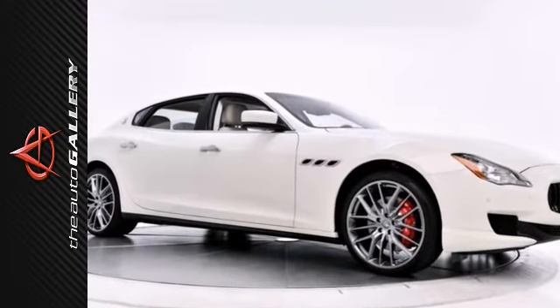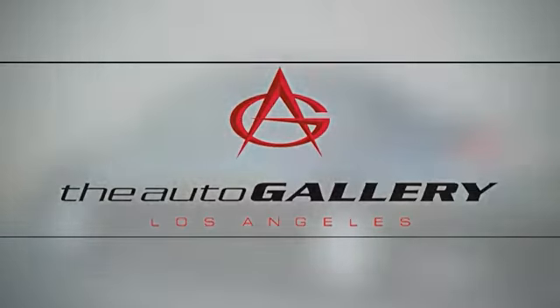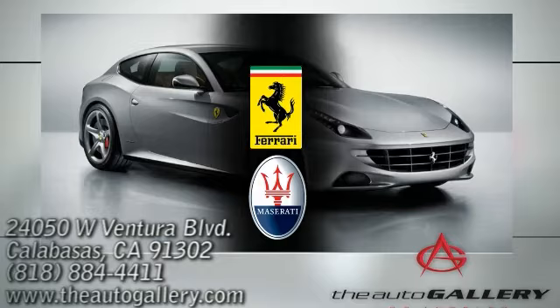Come see it for yourself today. Buy with confidence only at the Auto Gallery, conveniently located at 24050 West Ventura Boulevard in Calabasas, California.